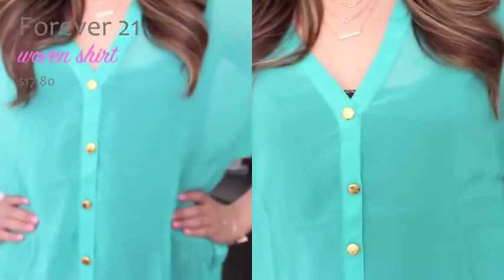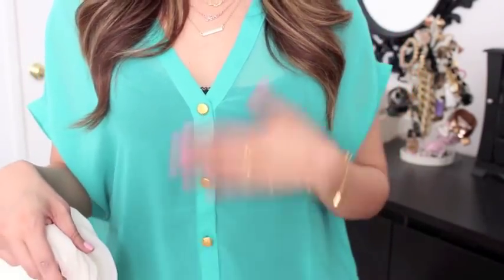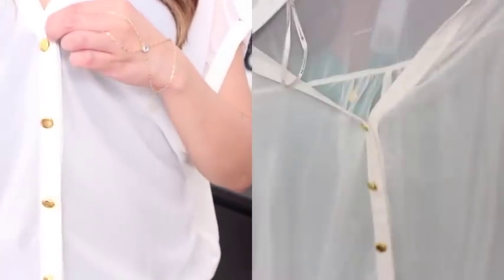I'm going to start off with Forever 21. I made an online purchase about two weeks ago, and I'm actually wearing one of the tops right now. This is what it looks like — it's just one of those really nice sheer tops. I love how it has these gold buttons in the middle. I also got it in cream color — it's showing up as white on camera, but it's actually cream. I also love how it has a v-neck going on.